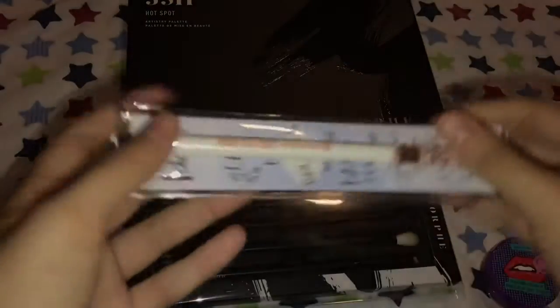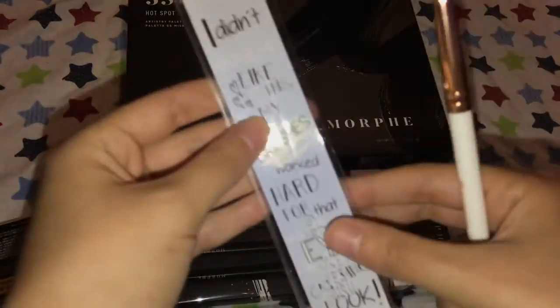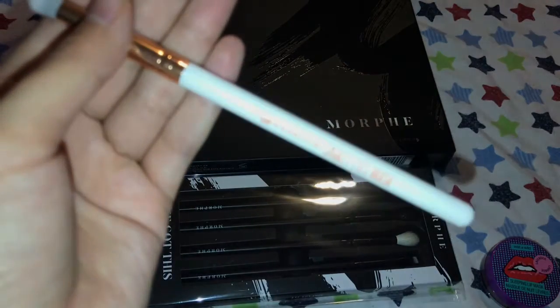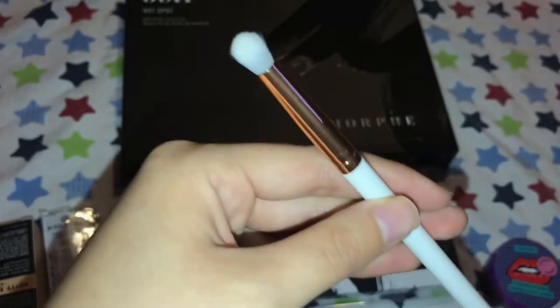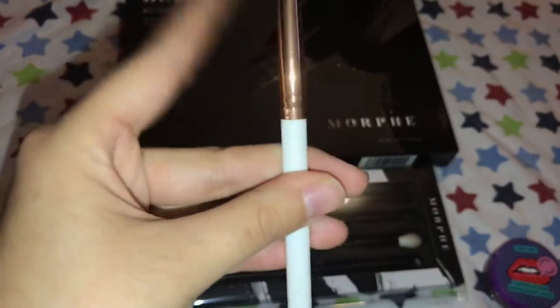The next thing I got was this Essence Smoky Eye Brush. This was around $2.99 if I'm not mistaken. It's a very pointed brush, very good for packing on eyeshadow or detailed work in the crease. It's one of my favorite brushes — I have like six or seven of this one. Amazing, would recommend it.